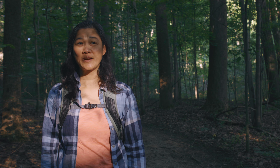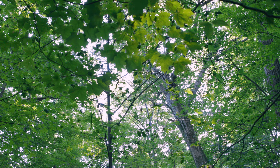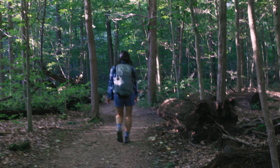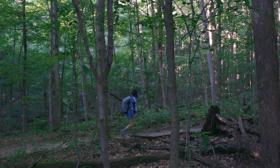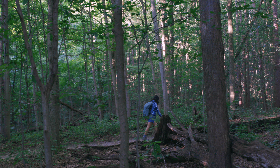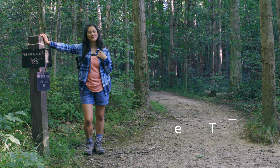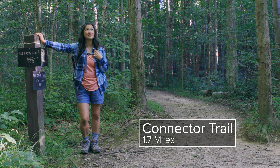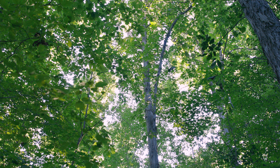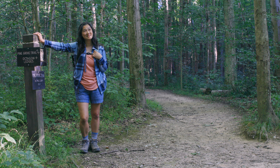I'm really enjoying the morning bird songs here. Listen. We just finished the Pine Grove Trail — it was a pleasant walk in the woods this morning. Just beautiful colors on the trees. I just love how the leaves are glowing in the sunlight.